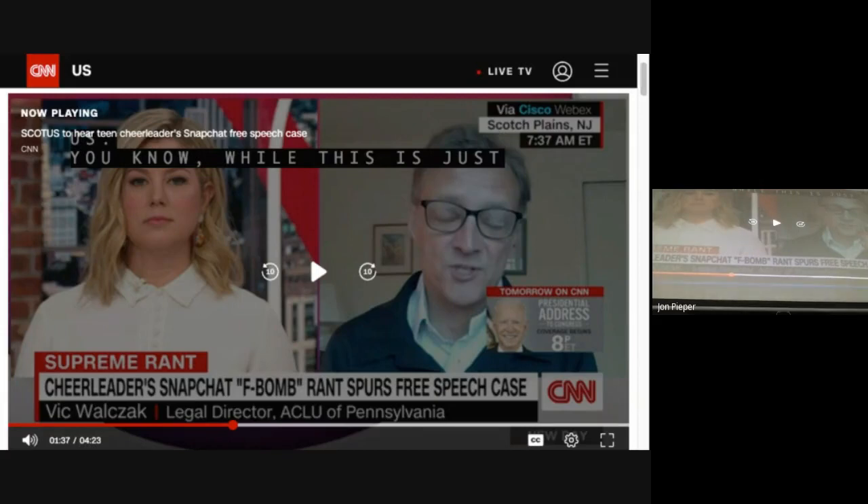The message included an image of herself and her friend with their middle fingers raised, along with a text expressing a similar sentiment. Using a curse word four times, Levy expressed her dissatisfaction with school, softball, cheer, and everything. Those Snapchat messages are designed to disappear, but another student took a screenshot and showed it to their mother — one of the cheerleading coaches. The school suspended Levy from cheerleading for a year, saying the punishment was needed to avoid chaos.